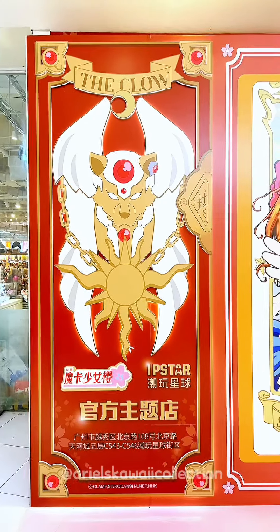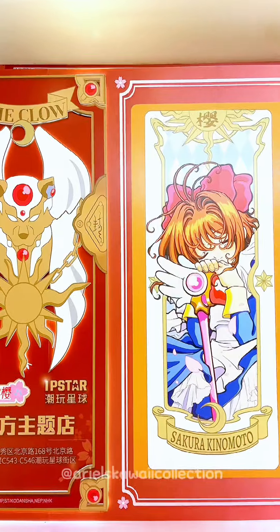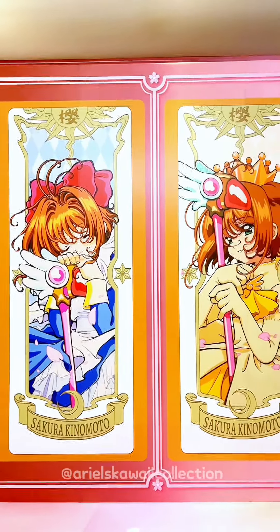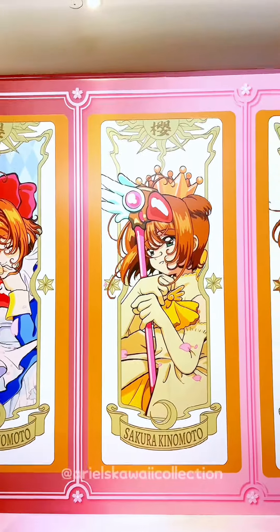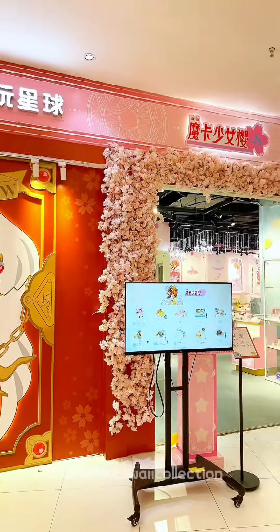Hello everyone! Welcome to the Cardcaptor Sakura themed restaurant. There are so many wallpapers featuring Sakura in various poses and outfits. Now let's go inside and see what delicious treats they have.